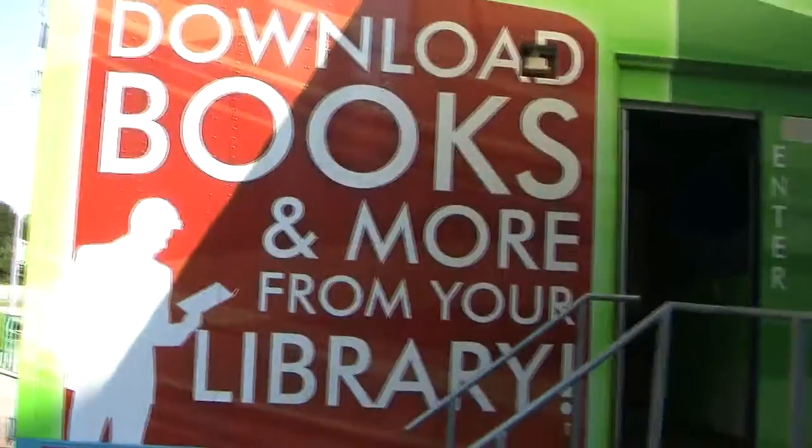All you need is your Ottawa Public Library card and your PIN number and you can download any of these materials anywhere you are in the world, as long as you have an internet connection. So it's like taking your library with you — we go where you go.